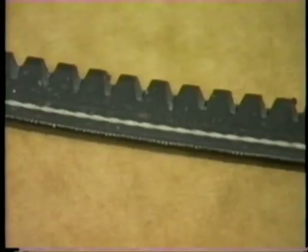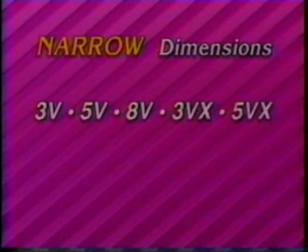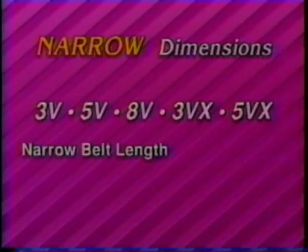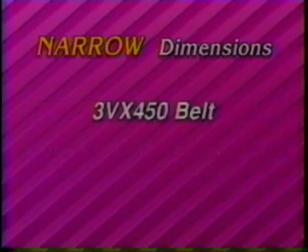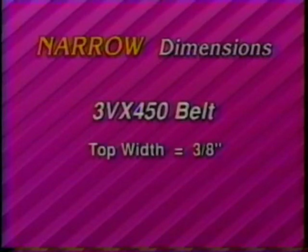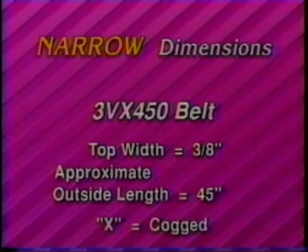Cog construction is very popular for narrow belt applications, and narrow belts also use the X to denote cog construction. Top-width designations for narrow belts are 3V, 5V, 8V, 3VX, and 5VX. Narrow belts are measured by effective length in a standard measure pulley, or the approximate outside length of the belt. Therefore, a 3VX450 belt would indicate three-eighths inch top width and 45 inches approximate outside length. The X indicates a cog belt.